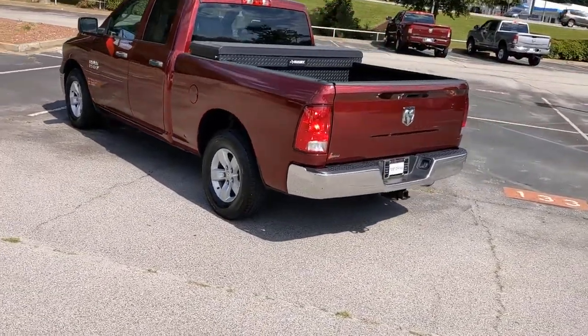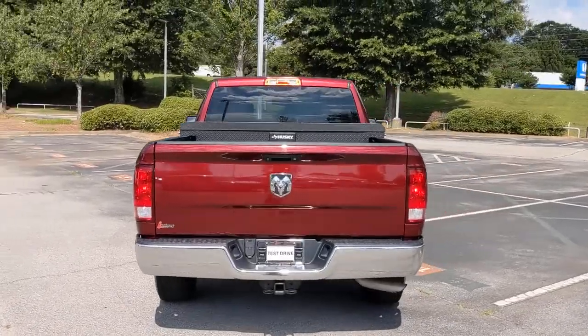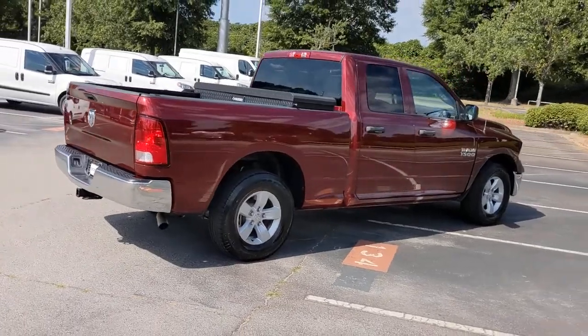Bed liner, heated mirrors, rear wheel drive, stability control, tow hitch, traction control, auto-dimming rear view mirror, split bench seat, intermittent wipers.